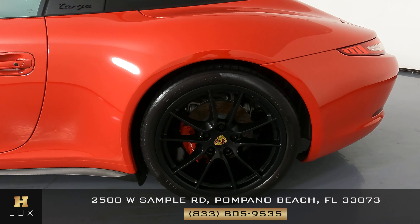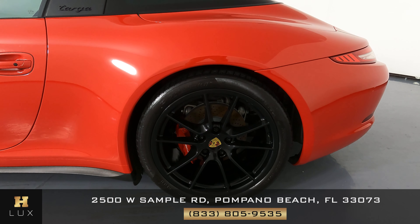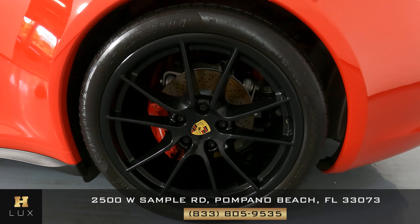Let's have a look at the quarter panel and wheel. Excellent condition — the body is in perfect condition with no dents and scratches. The wheel is in perfect condition as well.